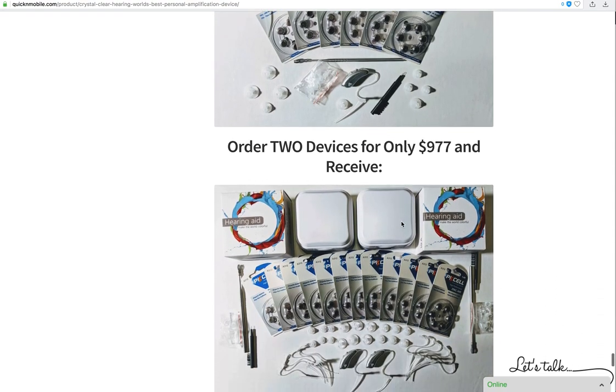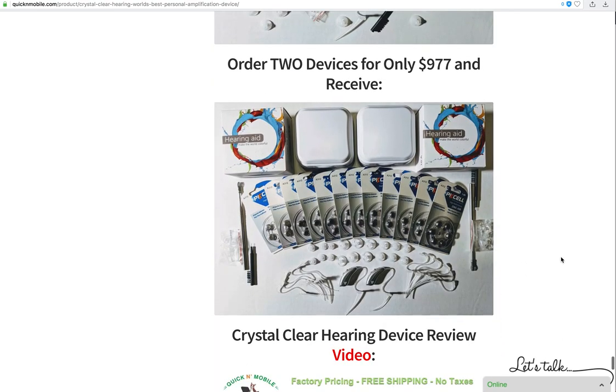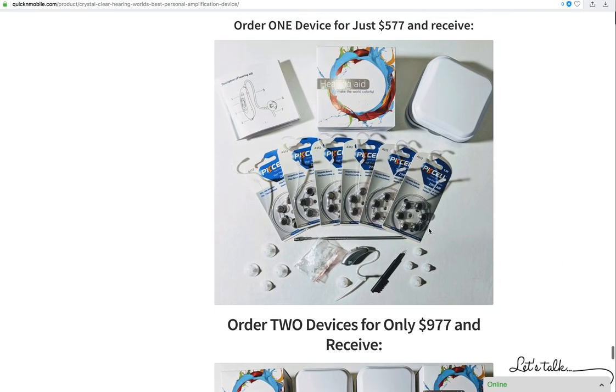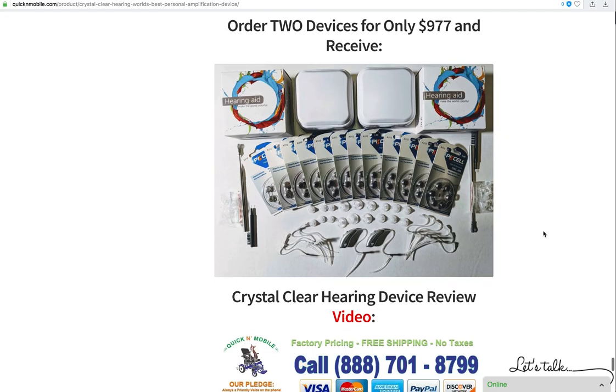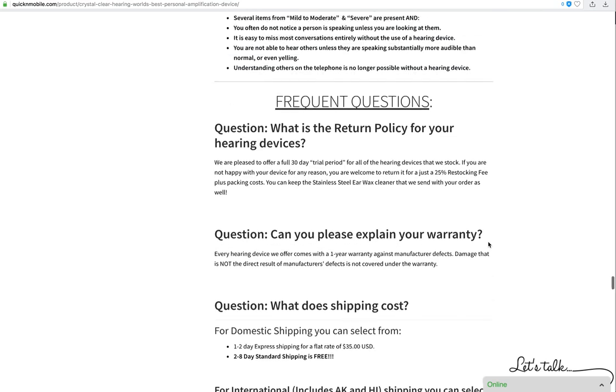Or do you want an even greater savings and get two devices? That's totally up to you — some people need just one, some want one for themselves and one for their spouse or a friend. But the bottom line is if you order one you get an awesome price and a phenomenal amount of freebies with a device that uses brand new cutting edge technology — advances in technology can be a beautiful thing. There's also a review video at the bottom of the page.